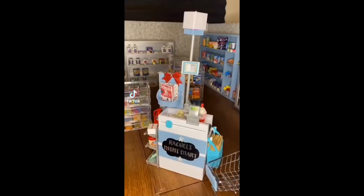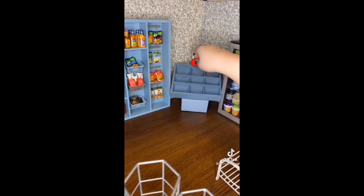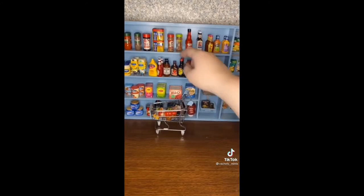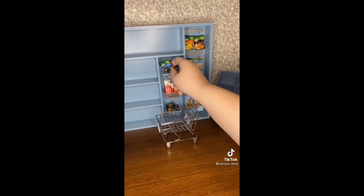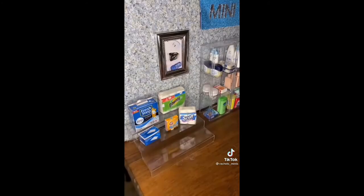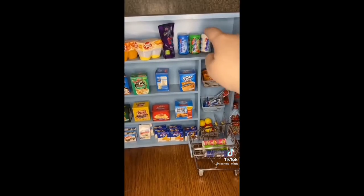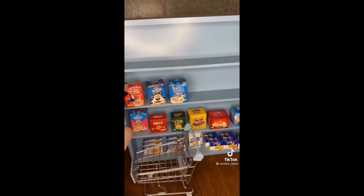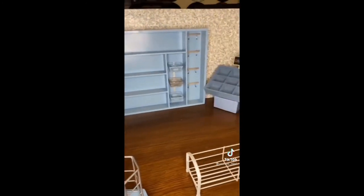Alright guys, it's finally here — we did store renovations and we're moving into a new location. Let's pack up the old store. Old store is officially closed for business. We're moving into the new one now and we'll be back when we restock it. Can't wait to show you guys all the new additions and the new look.